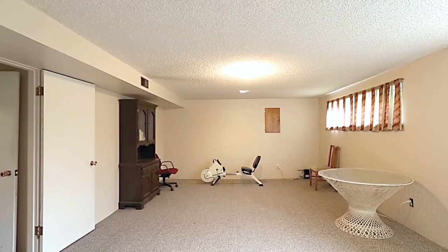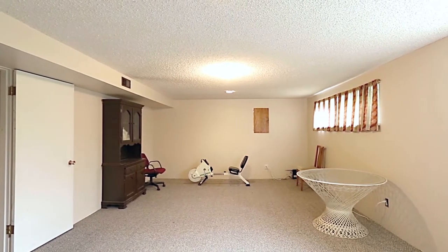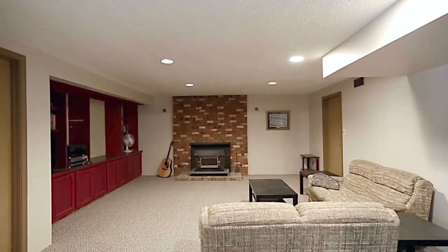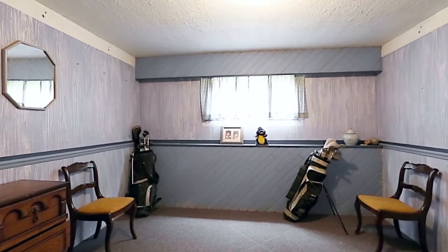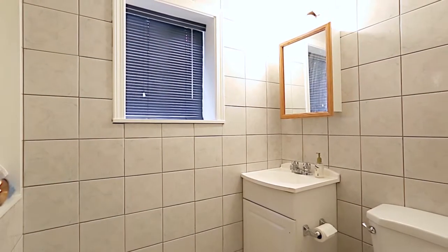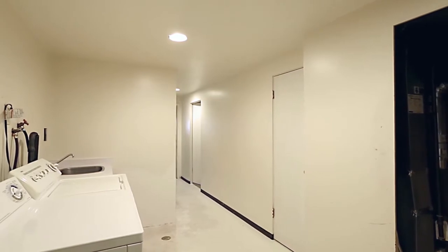Down on the lower level of your home is a large rec room where your family can play games together, and a media room where you can watch your favorite movies. There is also a bedroom, a full bathroom with a stand-up shower, your laundry room, and plenty of storage space.